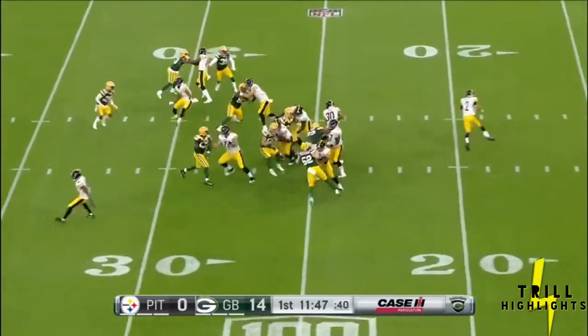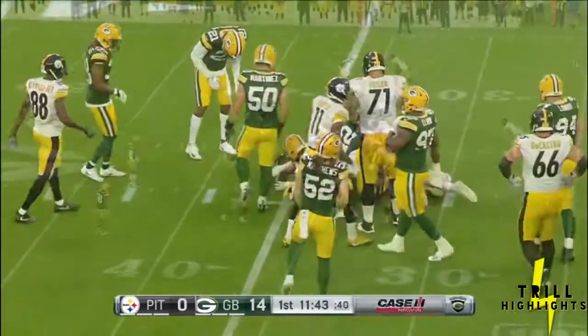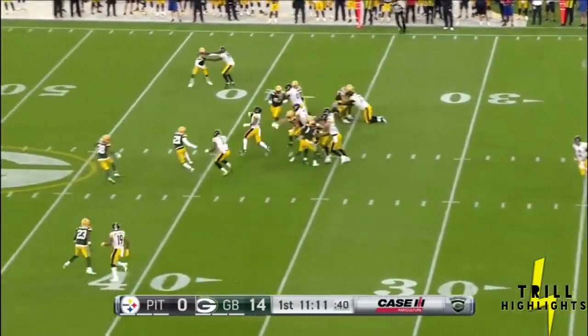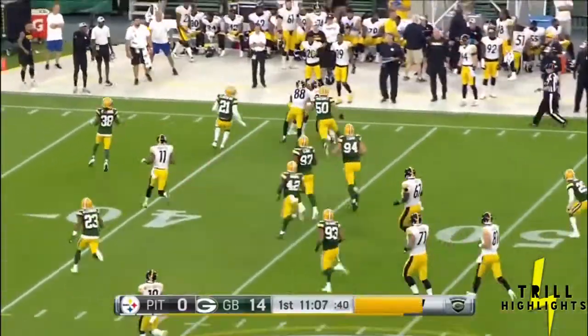Jimmy Graham, the former college basketball player at Miami. Here comes Conner on first and 10 — nice weaving run. And finally Graham, with the second down and three for quarterback Mason Rudolph. Conner again — he's got the first down into the secondary.